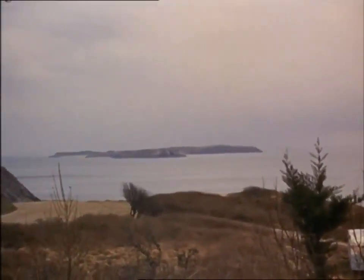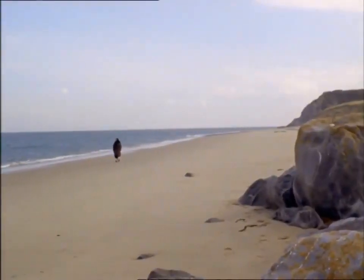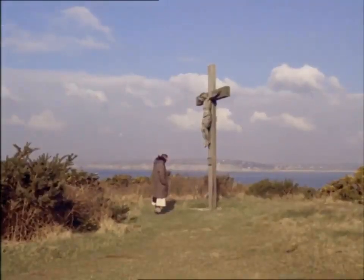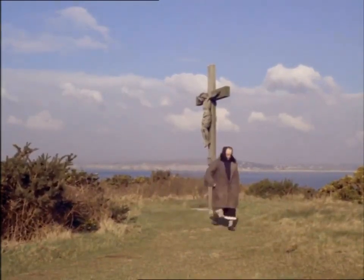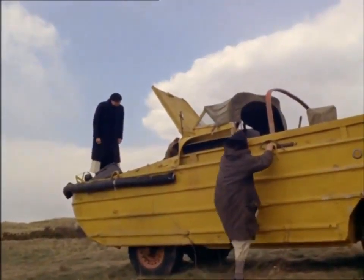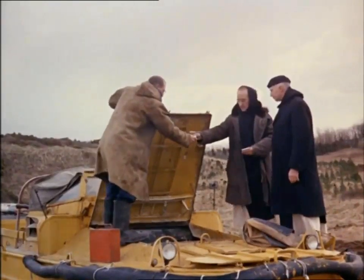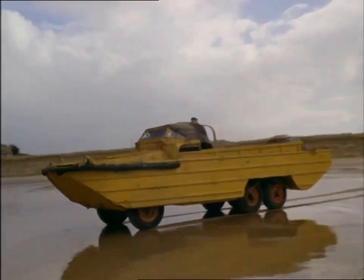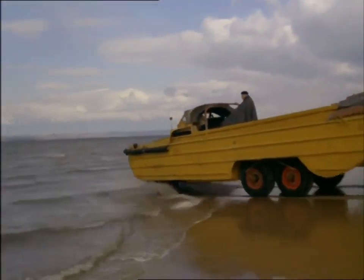About two miles off the coast of South Wales is Caldy Island, with its famous monastery of the Cistercian Order. There, too, they found a duck useful. To supply their island retreat with essential stores, monks operate the duck from an island beach to Tenby on the mainland. At first, handling the vehicle was a problem, so one of the monks was given a duck course at the RASC amphibious school. Today, they're experts at it.